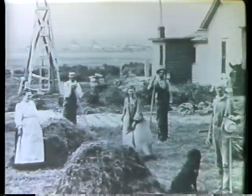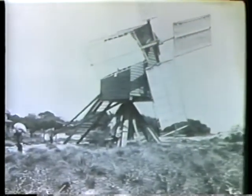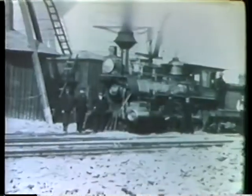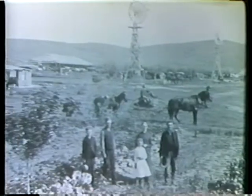Wind energy is nothing new in America. The idea of windmills was brought here by early European settlers and used in many ways — to power grinding mills, and later to pump water for the steam locomotives that connected New York and San Francisco, and to supply water for farming.